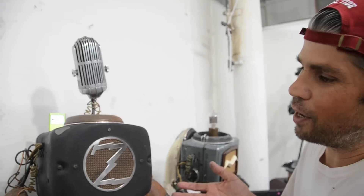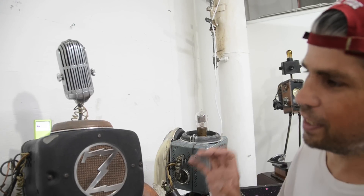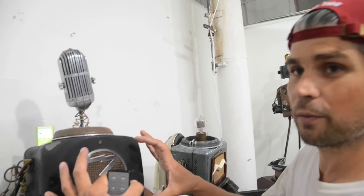This is a Zenith radio from the 1930s. Just to keep it fun, you can play anything in here. If I could open it up, you'd see the entire Bose system has been put inside.